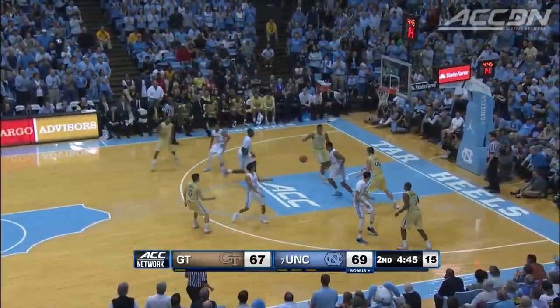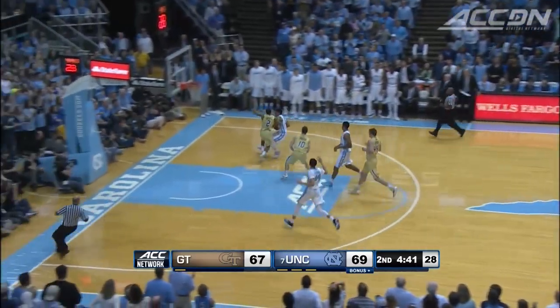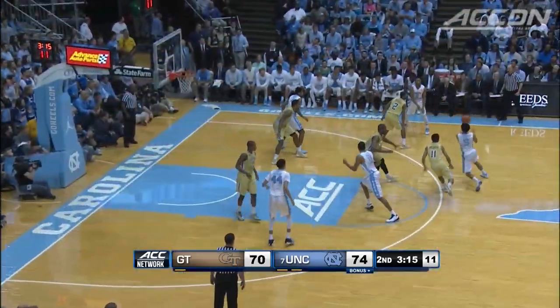And the Tar Heels take the lead 59-57, their first lead since 15-13. Isaiah Hicks with the interception. Joe Barry, solid game — 19 points, five rebounds, four assists.